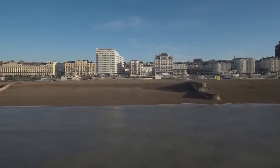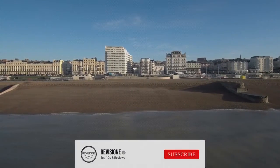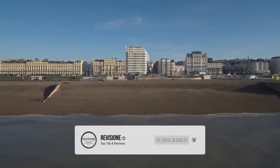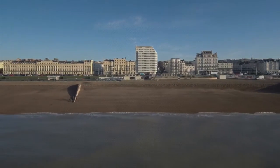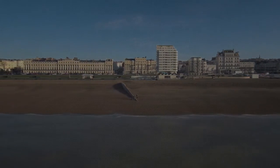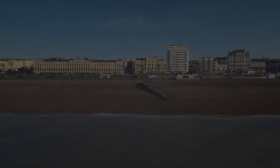So that sums up our top 10 things to do in Brighton. We hope you enjoyed. If you did, please leave a like, and if you're new here, feel free to subscribe. Until next video, have a great day.